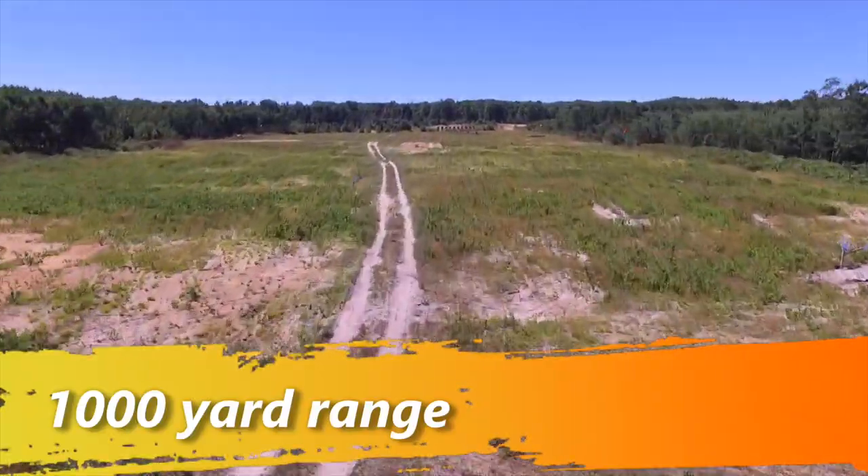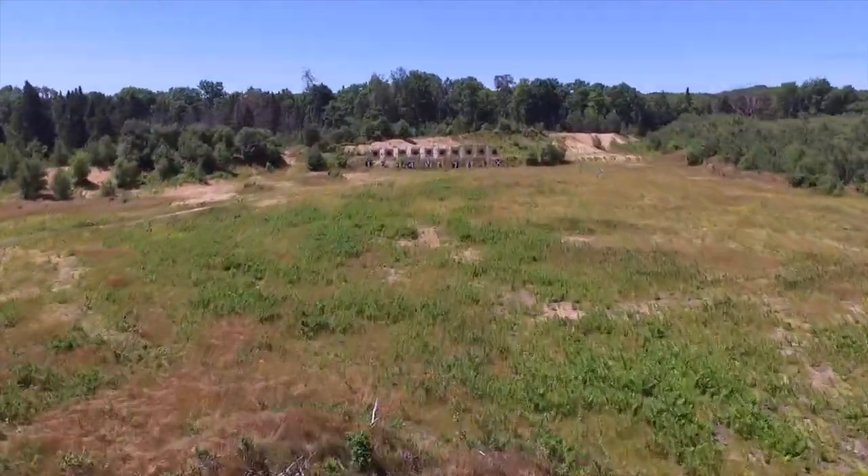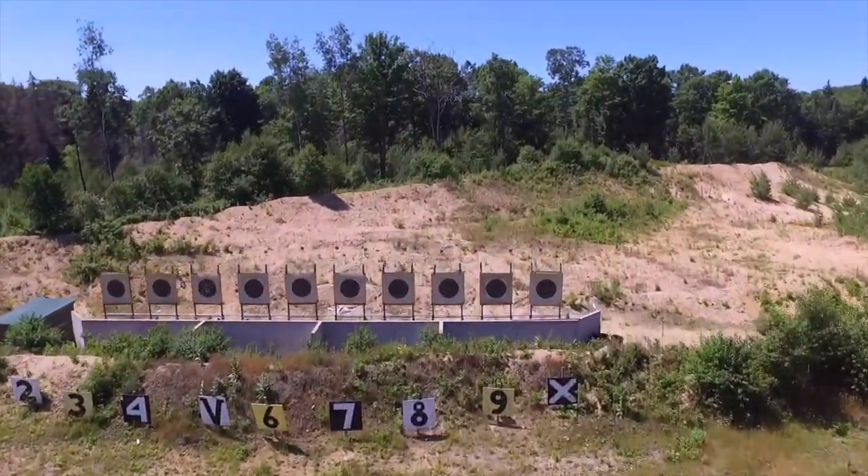That really inspired me to come out here to Lake City, Michigan, to the Marksmanship Training Center, to the 1,000-yard range. If you're a powder burner, you've probably heard about taking a milk jug out there at 1,000 yards, 1,500 yards — they go beyond a mile. Absolutely crazy.